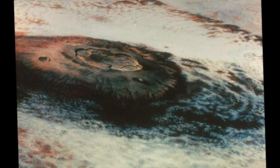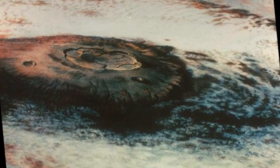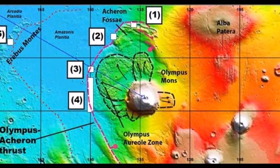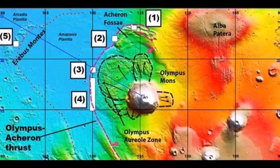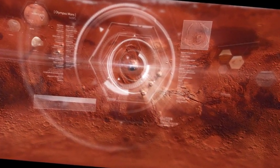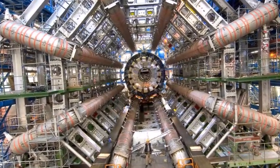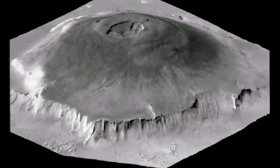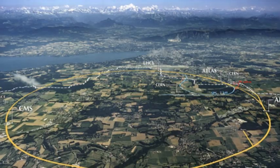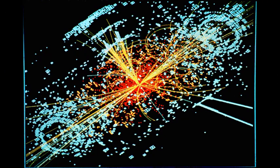A landslide stretching over several kilometers, spotted by the probe's high-resolution camera, sparked the scientists' attention. This apparently recent event revealed a number of structures which intrigued the scientists, as their shapes clearly resembled those of superconducting accelerating cavities such as those used in the Large Hadron Collider, LHC. With a circumference of almost 2,000 kilometers, this particle accelerator would have been around 75 times bigger than the LHC, and millions of times more powerful.